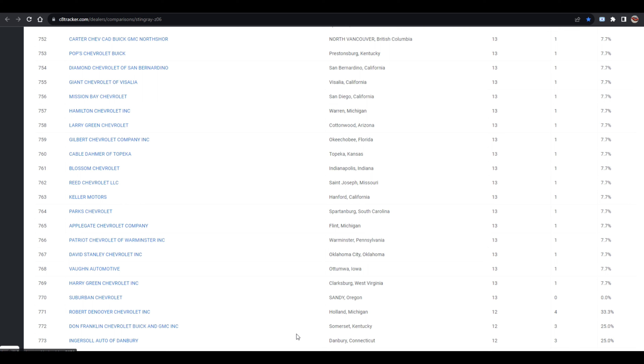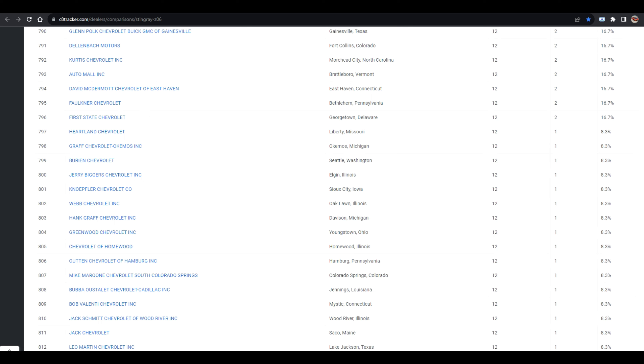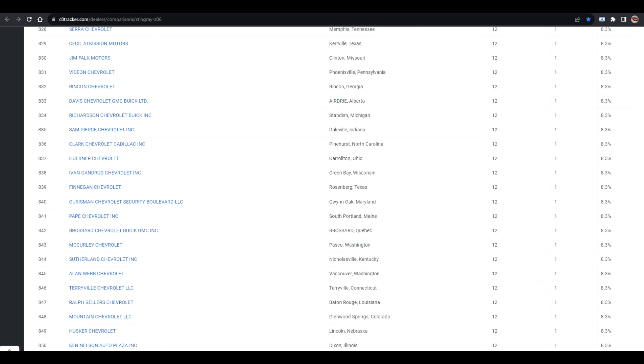The polar opposite strategy is going to smaller dealerships that maybe get one or two allocations per year for the Z06. Those are the ones that nobody's really checking out, so you have a good chance of being number one, two, or three on the list. The challenge is that these dealerships will most likely want some money deposited to lock your name on the waitlist. On top of that, you'll want to get a contract with the dealership agreeing to a certain price — MSRP or a small markup — because having that contract is extremely important.